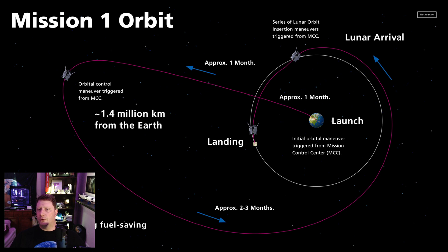Once it crosses the lunar orbital path again, it will fire its thruster to precisely line it up with the moon. Four and a half months after launch, it will land and release its two rovers, one from Japan and the other from the UAE.